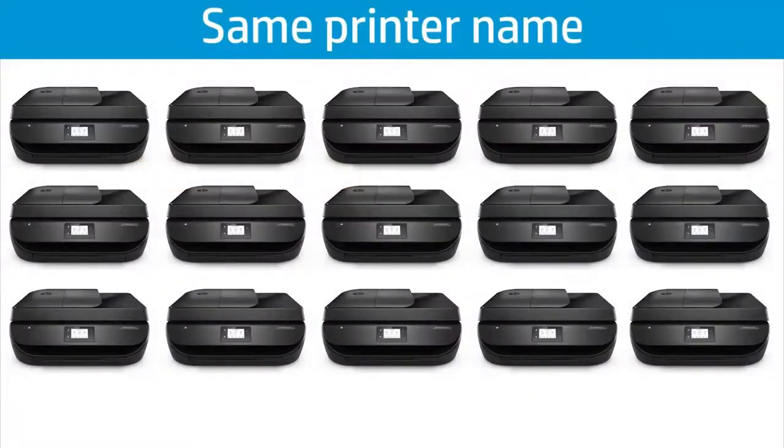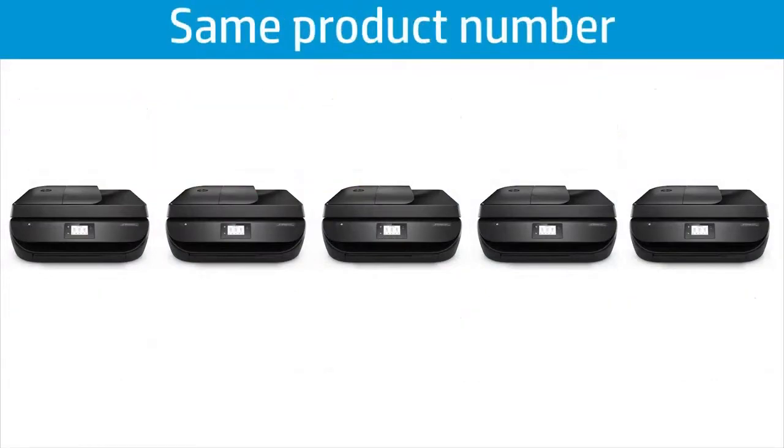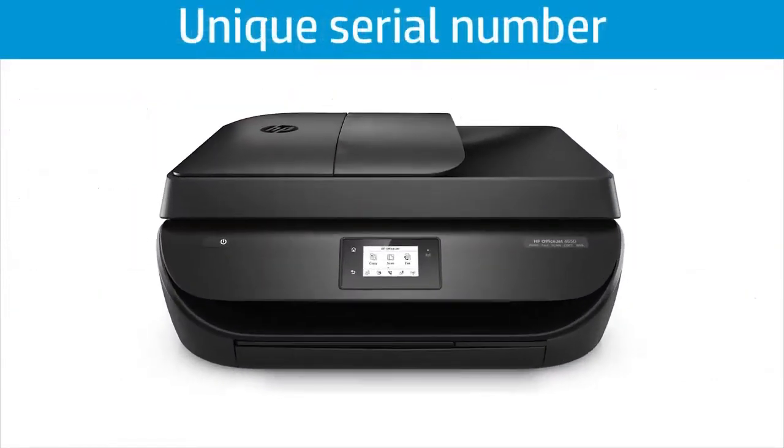For example, there could be 10,000 HP printers with the same printer name, but only 1,000 that share that same product number, and only one printer with a unique serial number.